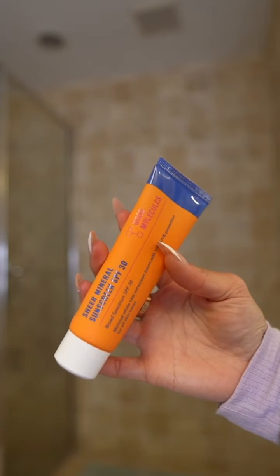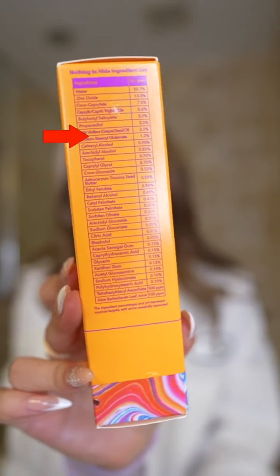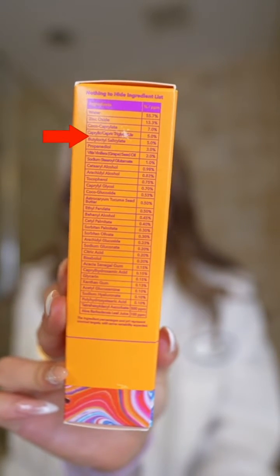For some context, Good Molecules claims they launched a 100% mineral sunscreen, but if you take a closer look at their ingredient list, they included an ingredient called butyloctyl salicylate.